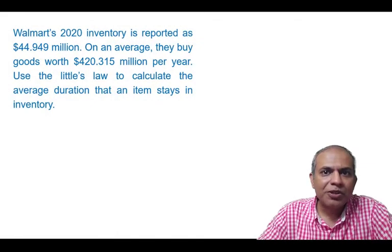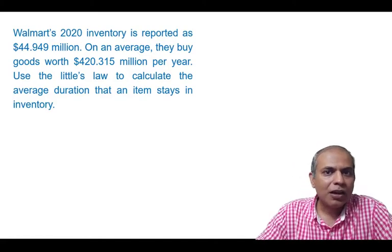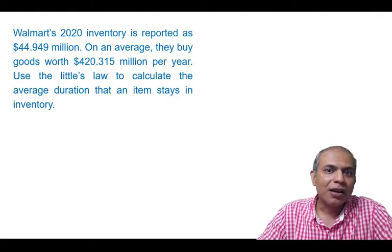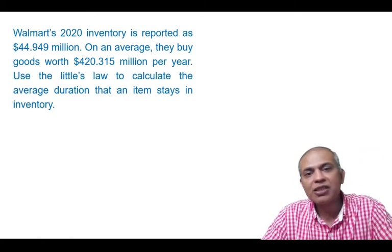This is a very elementary and simple problem that can be addressed using Little's Law. I got this data from Yahoo Finance. The data has been reported on the 31st of January in 2021, and so the data represents 2020.